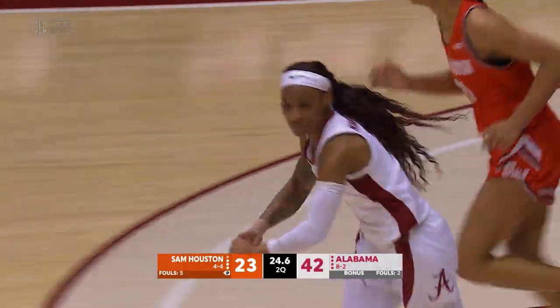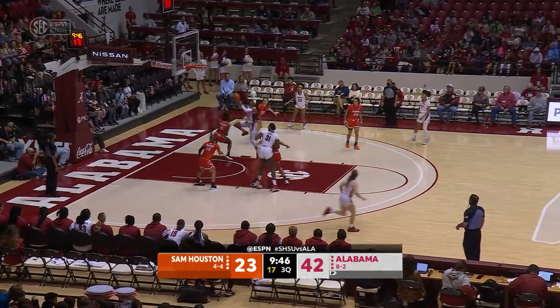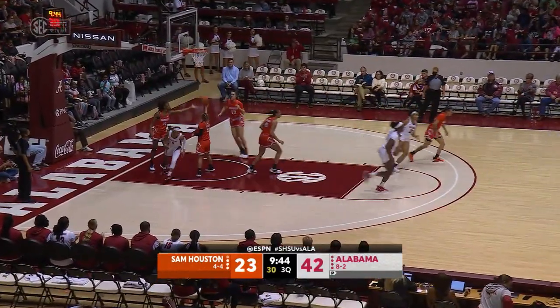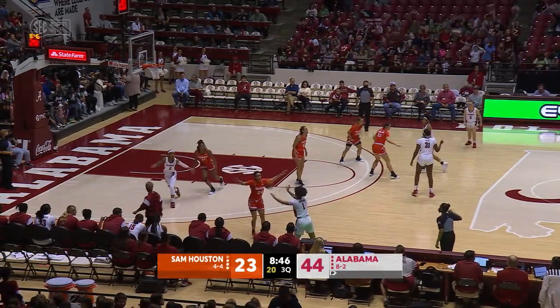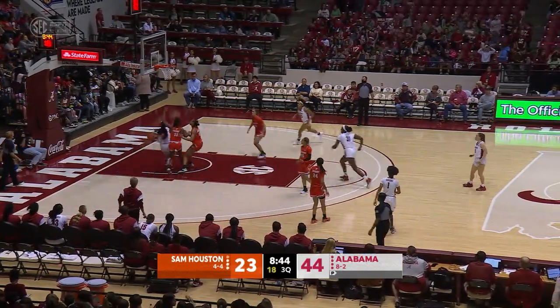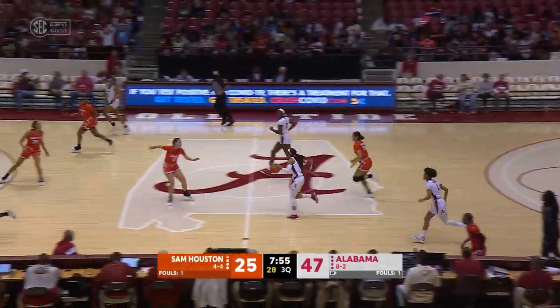Alabama 42, Sam Houston 23. Mingo Young at the top of the key, driving down the right side of the lane right to the rim — lays it up and rebounds it home. Mingo Young on the left baseline driving — reverse layup, right side, good. Here come the Crimson Tide.